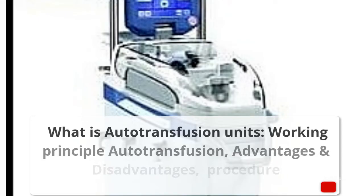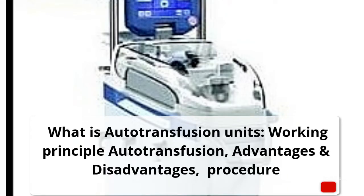What is autotransfusion units? This video will cover the working principle of autotransfusion, its advantages, disadvantages, and procedure.